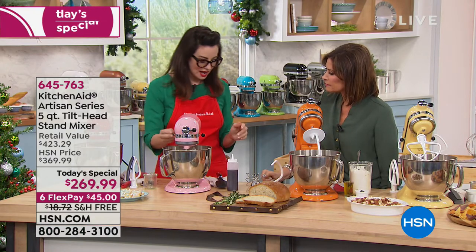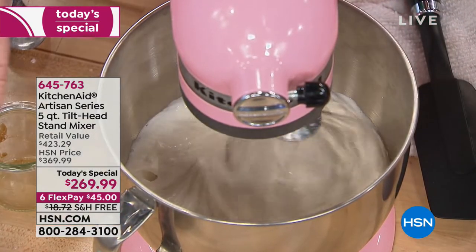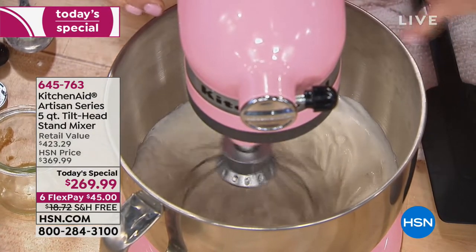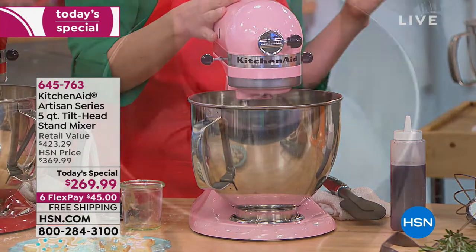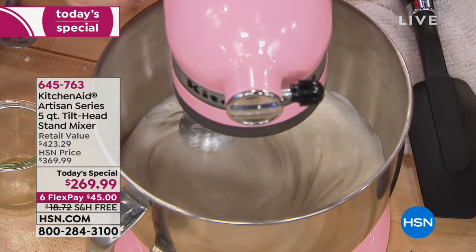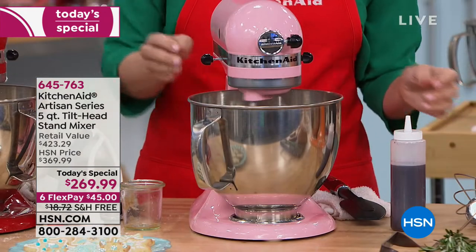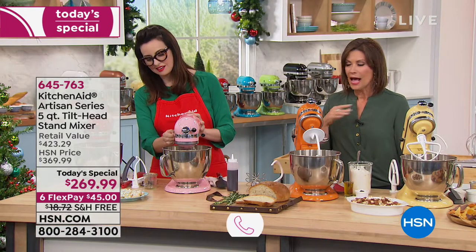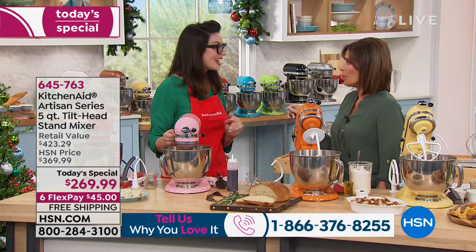We're starting with a stir to create a beautiful royal icing to decorate our sugar cookies. Royal icing takes forever to make by hand because you have to whip it — it's just egg whites and confectioners' sugar. Listen to that — it sounds like purring, the sound of quality from your KitchenAid. We'd love to hear from you if you own a KitchenAid — please call us and let us know what you like about it because people feel very passionate about this.